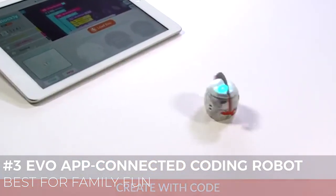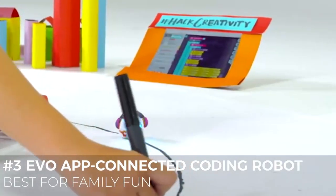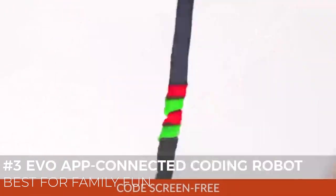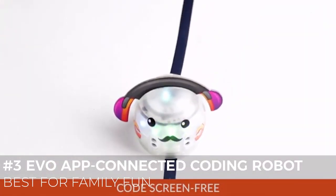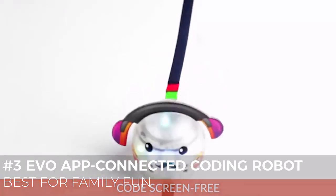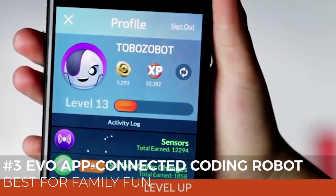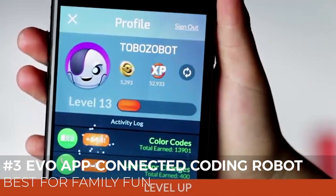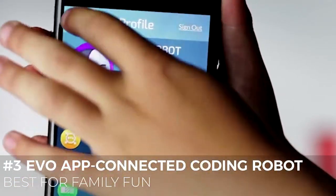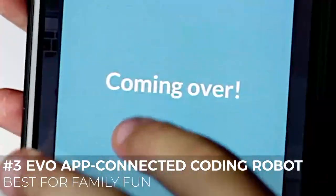The app enhances play but isn't required to use the Evo. As kids master basic coding skills, they can share their ideas and creations online. Evo's app connects you to friends and the Ozobot community of creators. The company CEO says: 'I saw my daughters obsessing over their smart devices, engaging in passive, solitary experiences where they were scrolling and swiping to nowhere — so I set out to build an ecosystem that would inspire kids to create and collaborate with robots.'